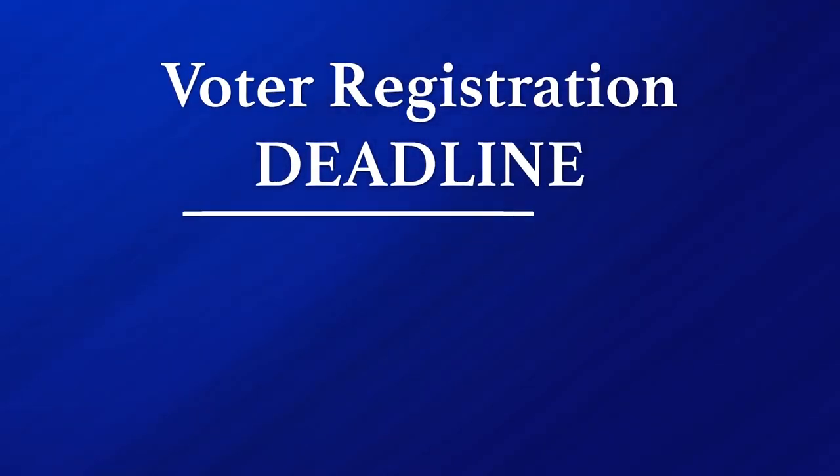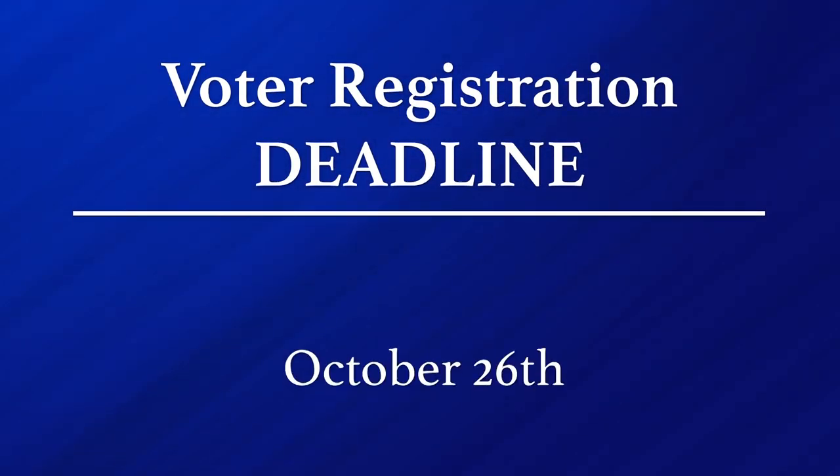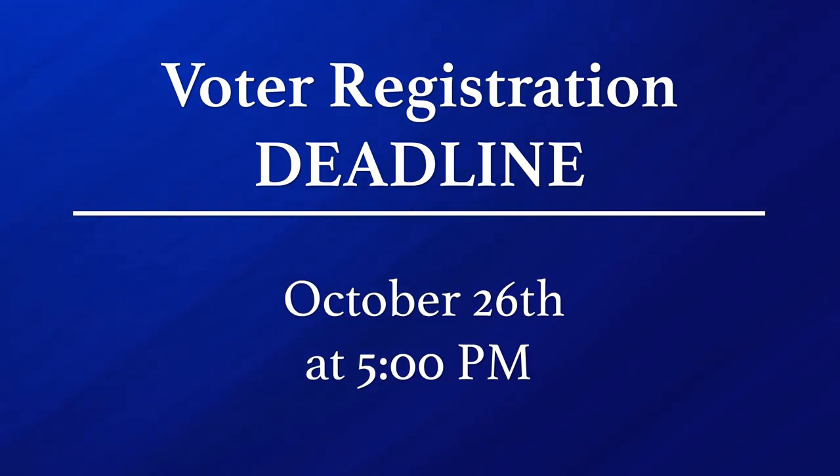The deadline to do so is October 26th at 5 p.m. Online is one way. You can also call the town clerk's office in Belmont if you're not an internet type of person — it's 617-993-2603, and we'll help you out. We just want to make sure that everybody is registered at the right place. Massachusetts is an address-based voting system, so where you are registered is where you vote.